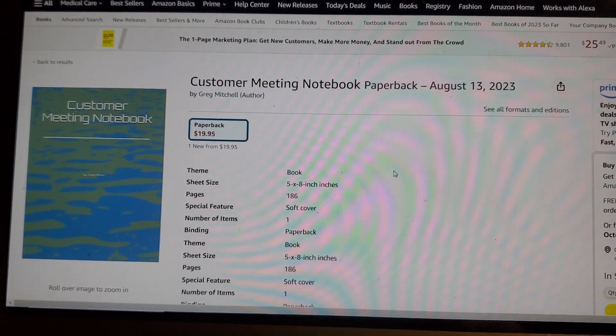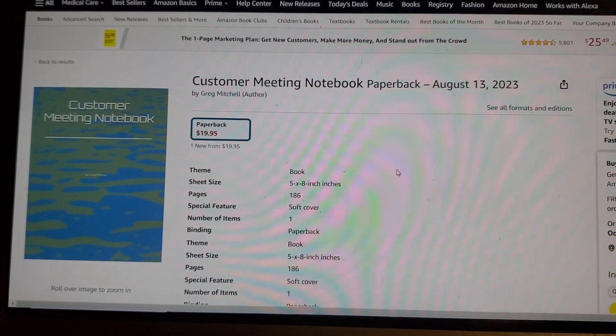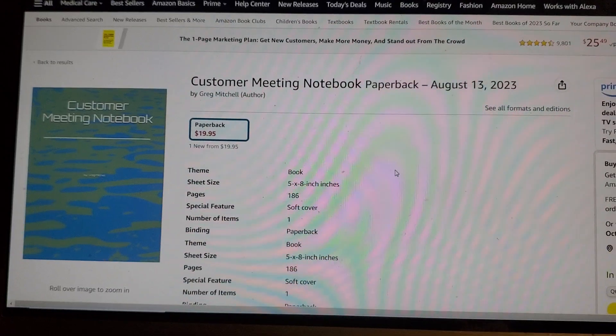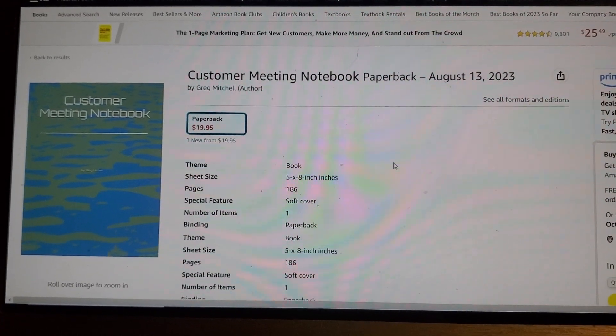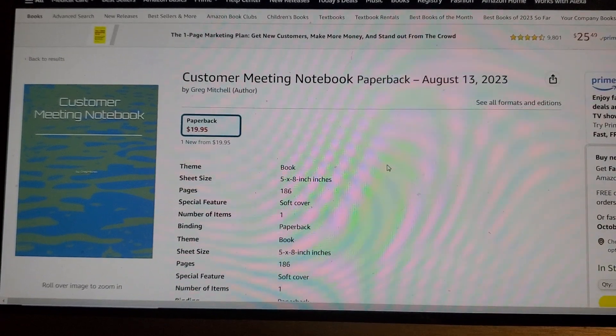This is the best notebook, the best kept secret, the number one sales customer meeting notebook. This will help you close the deal. So what are you waiting for? Buy the notebook — it'll be the best $19.95 you ever spent.